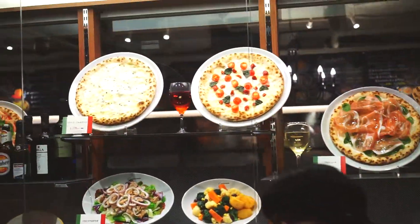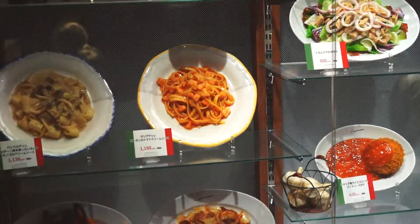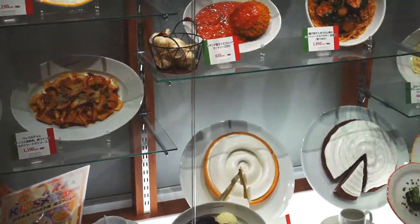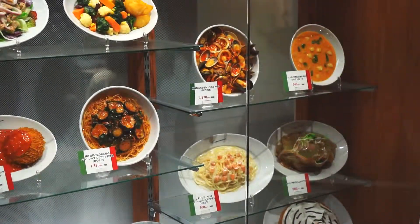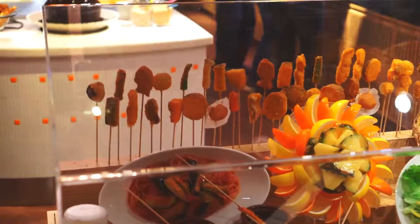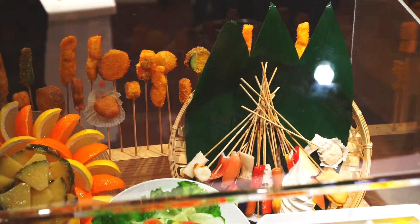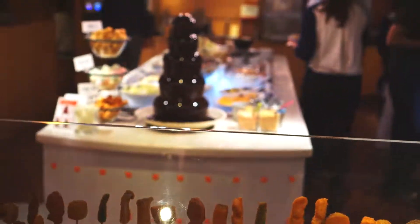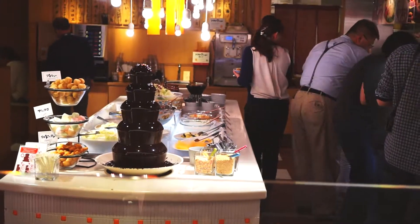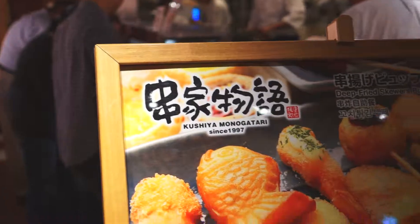Over here we have a pizza place. That egg looks good on that pizza. They also have pasta. And some different random grilled skewers that you grill on your own table — looks like breaded vegetables and sausages. They also have a chocolate fountain that looks amazing. It's kind of self-service — you pick up your own skewers and then you grill them on your table.